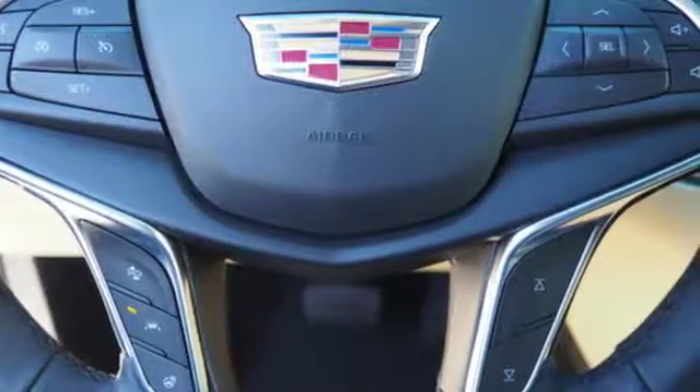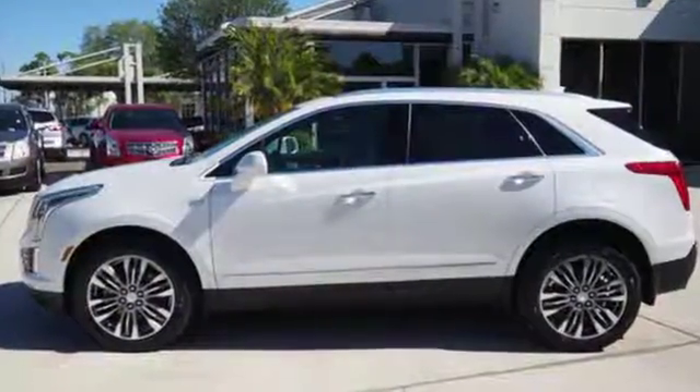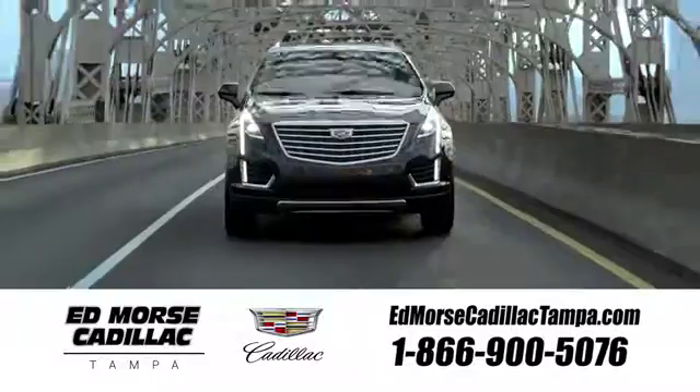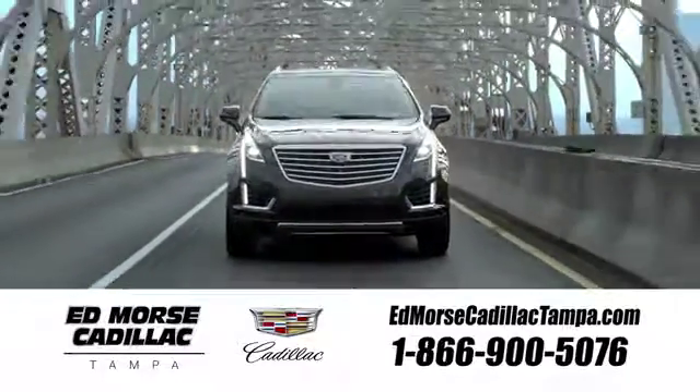Designed with your agenda in mind, this XT5 is up for the challenge. Come in for a test drive. Visit our website at edmorsecadillactampa.com or call us today. For value and for service, it's Edmorse.